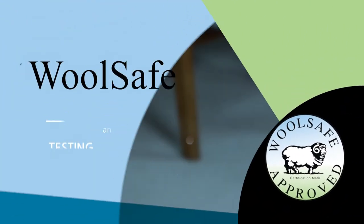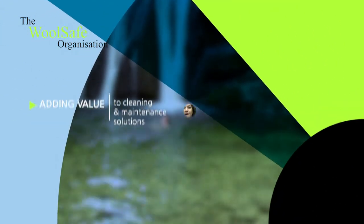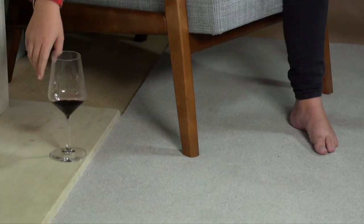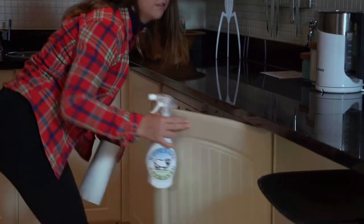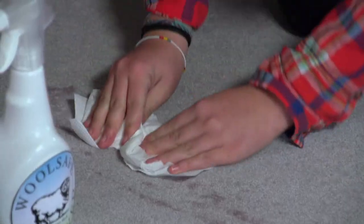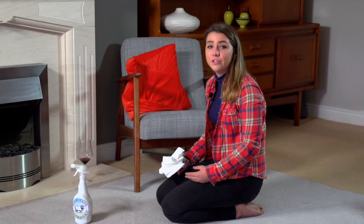Thank you for joining us. No lasting harm done, but you can't be too careful when it comes to your carpets. The wrong type of cleaning product and you can damage your carpets permanently.